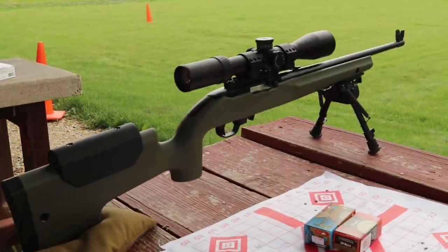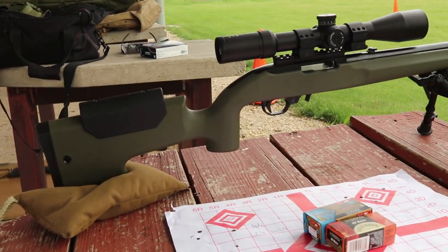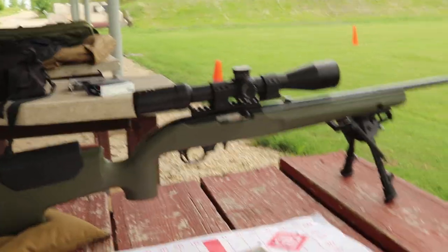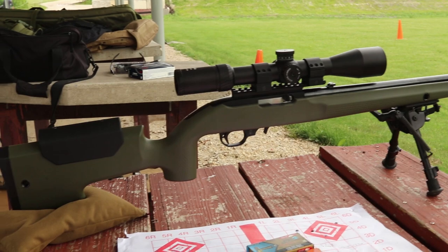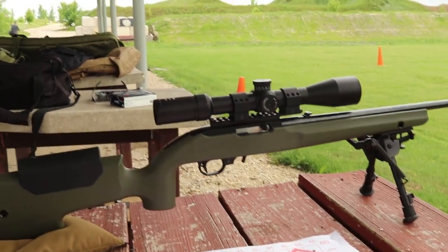Welcome back to part 2 of our project. Part 2 is the Titan 10.2 stock that you guys see in front of you. It retails for about $170. So of all the budget parts I've put on this, or will put on this gun, I'd say this one's kind of mid-market.